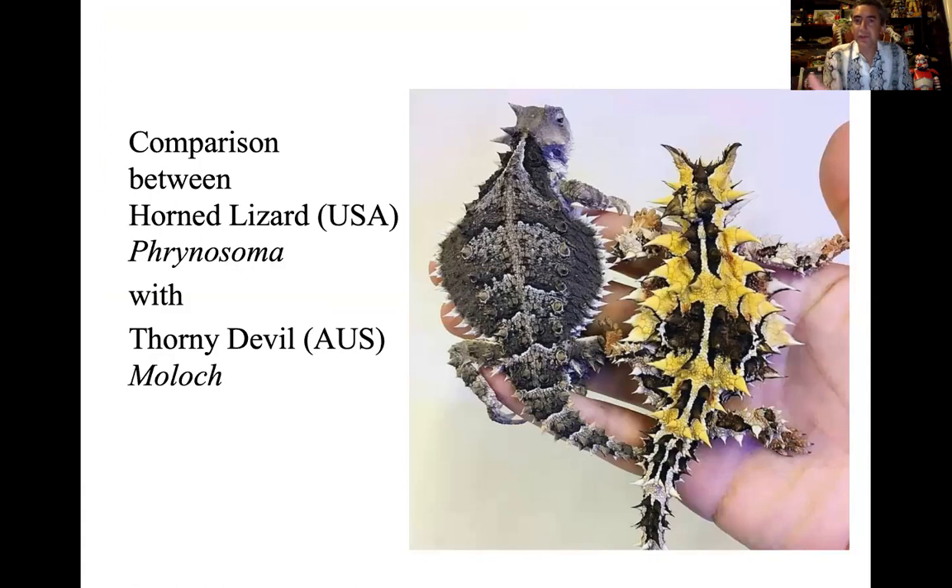Here in the New World — in the United States and Mexico — we have the Phrynosomatids. What's fascinating is that if we go to Australia, long way away and isolated geographically and biogeographically, a very similar ecological strategy has developed in a very different species from a different family. We call this the thorny devil, Moloch. It has adapted the same type of strategy: if you live in the desert with a lot of cactus, you develop thorns and spines.